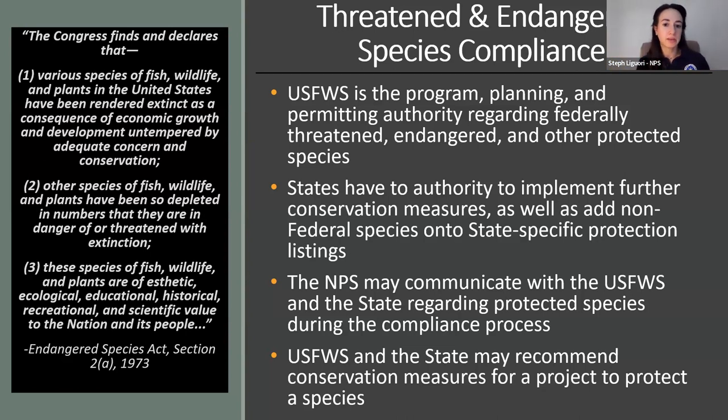Under the Endangered Species Act, the U.S. Fish and Wildlife Service and NOAA Fisheries share responsibility for implementing the act. NOAA generally maintains responsibility for marine species, so for our purposes the Fish and Wildlife Service is the program planning and permitting authority for federally threatened, endangered, or other protected species. States also have the authority to implement further conservation measures or state laws beyond what the Fish and Wildlife Service recommends.